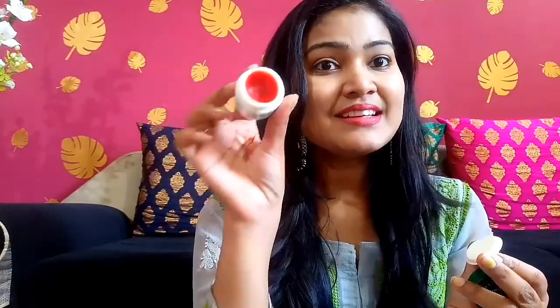It comes with a good quantity of lip balm. It is ₹175, but you will get it on Nykaa. It is 12 grams of lip balm.